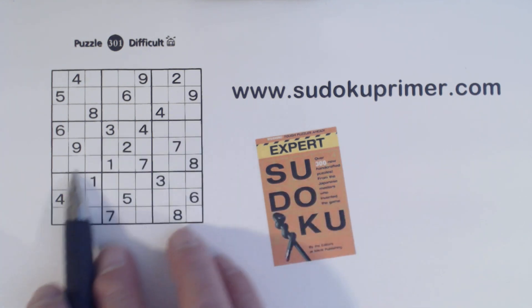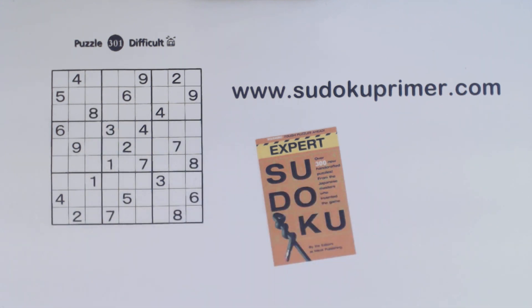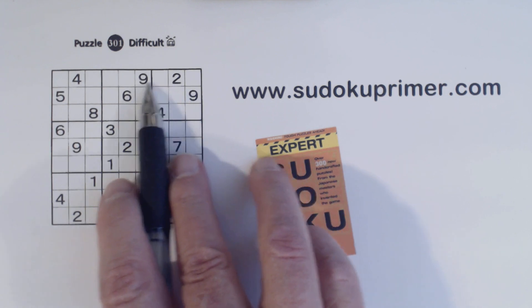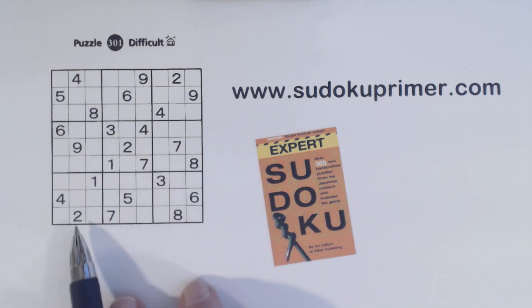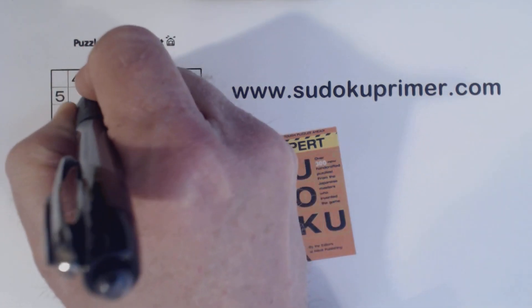To start with, let's look at some of these patterns and other places where we find twins and things. Here we've got a 2 and a 9, and a 2 and a 9 here, so these are two 9 twins. With that 9 we can solve them.